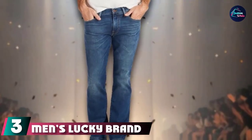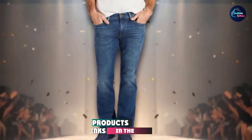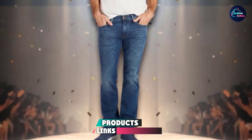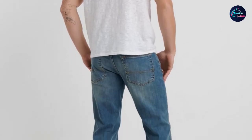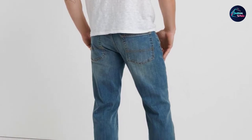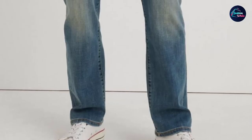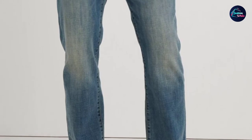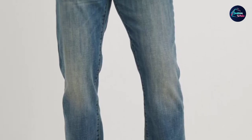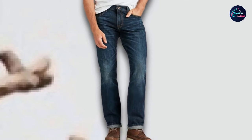The number 3 position is held by Men's Lucky Brand 221 Straight Jeans. This jeans is made up of 92% cotton, 6% polyester, and 2% elastane. Cotton is a fluffy, soft-made fabric that makes the jeans comfortable. Polyester is a synthetic fiber — one of the most popular fibers in the world — used in thousands of clothing brands. This jeans is perfectly straight from waist to ankle, making it comfortable to wear every day. It is machine washable and hand washable.